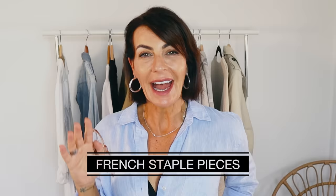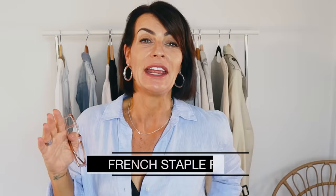Always value quality over quantity — you don't need a lot of pieces, you need the quality ones that will mix and match with everything. Today I'm going to talk about 10 staple items that every French woman has, and you can have too, because these basics are the foundation of any type of elegant style.